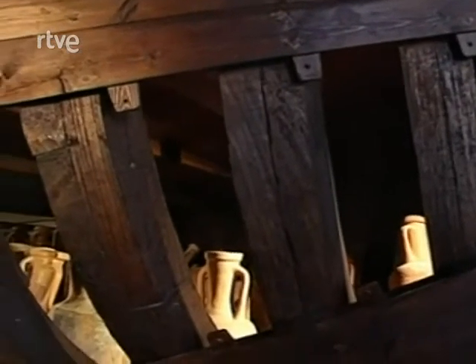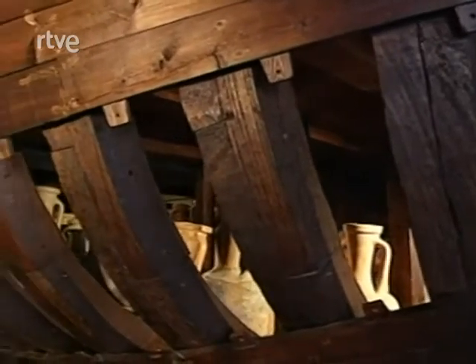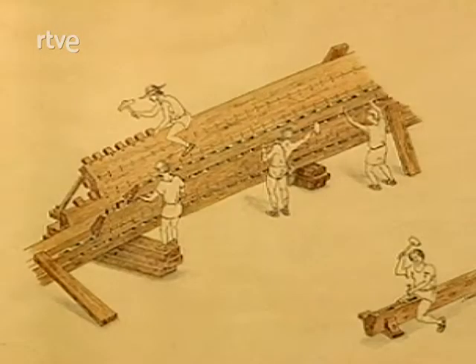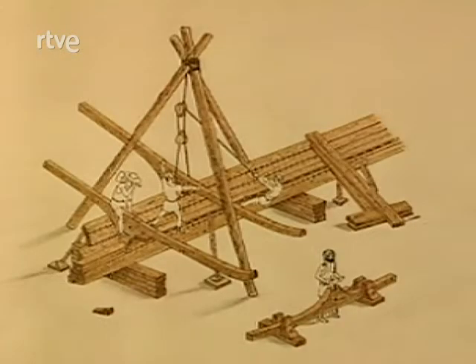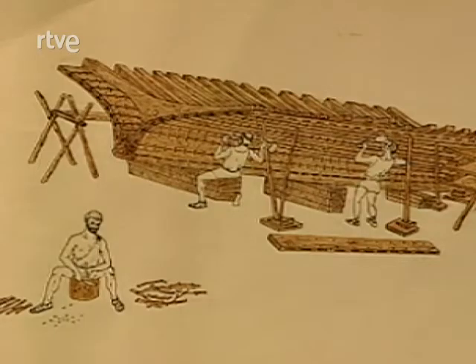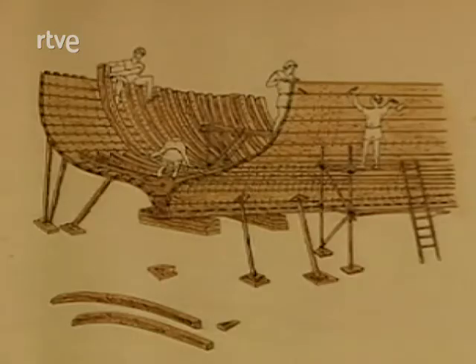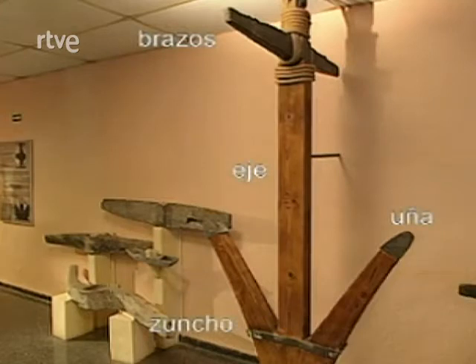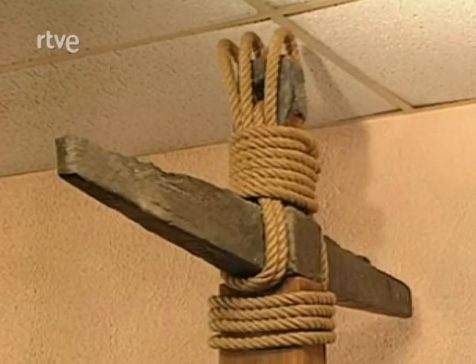El casco de las embarcaciones romanas tenía unos elementos y un sistema de ensamblaje de piezas propios. Las tablas del forro se unían mediante lengüetas rectangulares que se hacían encajar en las mortajas practicadas en el canto. Los romanos seguían un procedimiento inverso al que se utilizará desde época medieval hasta hoy: levantaban primero el forro y después lo reforzaban interiormente con las cuadernas. Un accesorio indispensable de los barcos eran las anclas, construidas de madera ensamblada mediante piezas de plomo; gracias a la arqueología submarina se han recuperado extraordinarios ejemplares de cepos romanos.